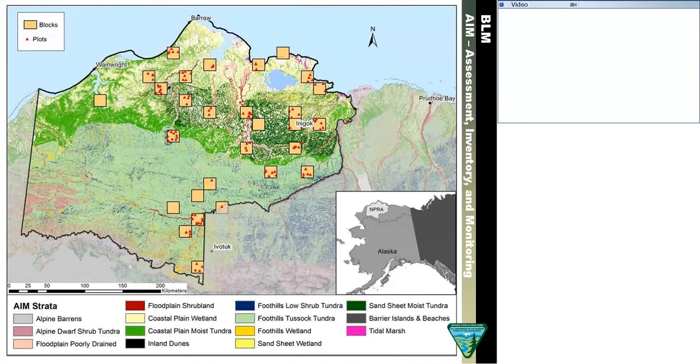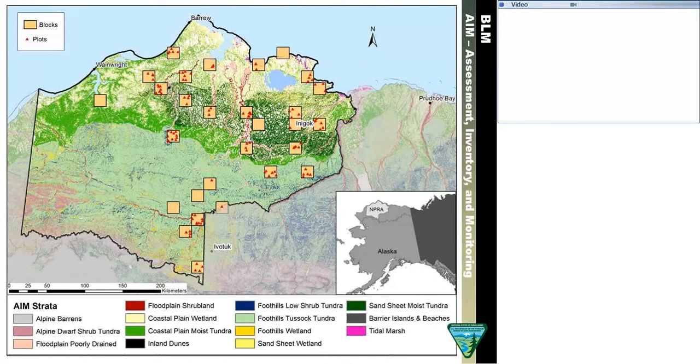This map shows our AIM blocks within our sampling blocks, and also our entire sample stratification developed across the North Coast of Alaska, shown here just for the NPRA. The most important physiographic division in NPRA is the division between the Coastal Plain — an east-west line across NPRA — everything to the north is the Coastal Plain, and everything to the south is the foothills rising up to the crest of the Brooks Range Mountains. The Brooks Range foothills combined with the Coastal Plain make up 90% of NPRA.